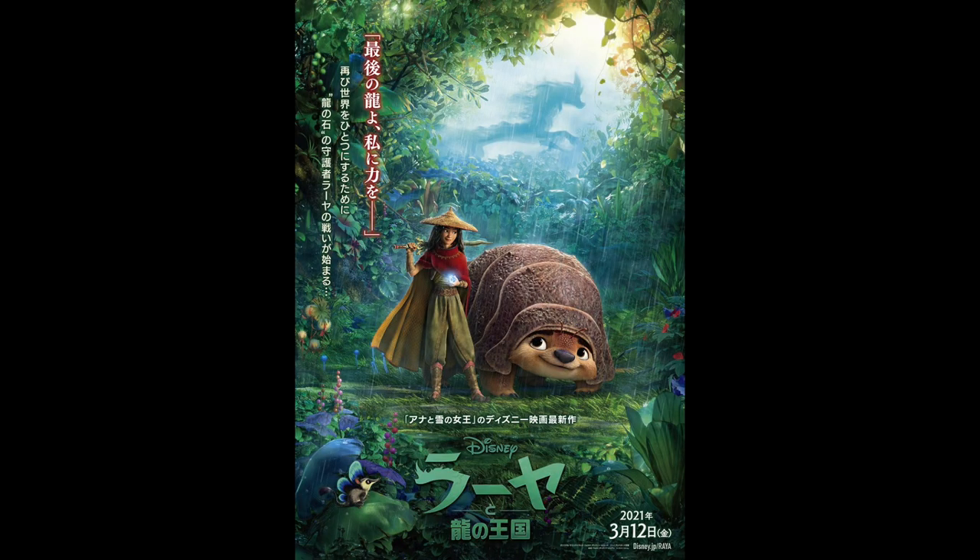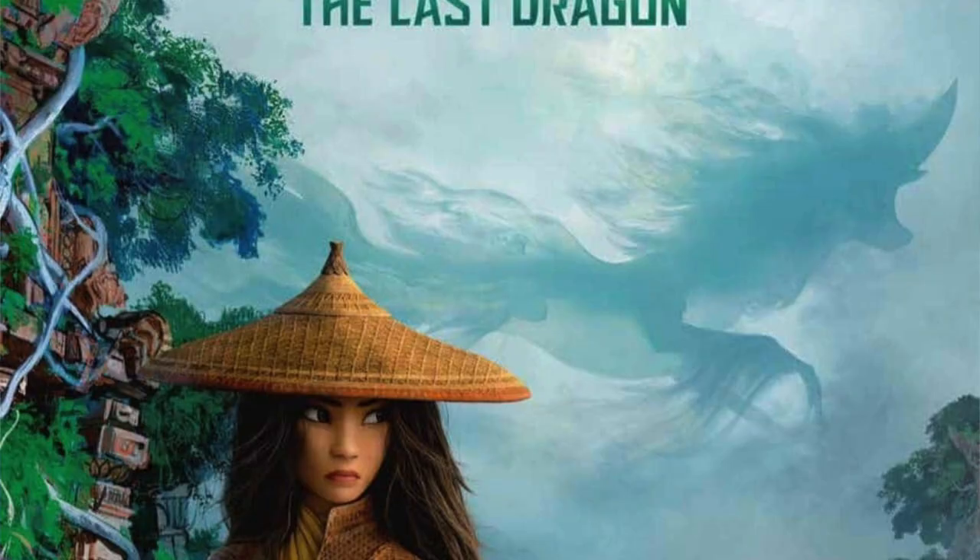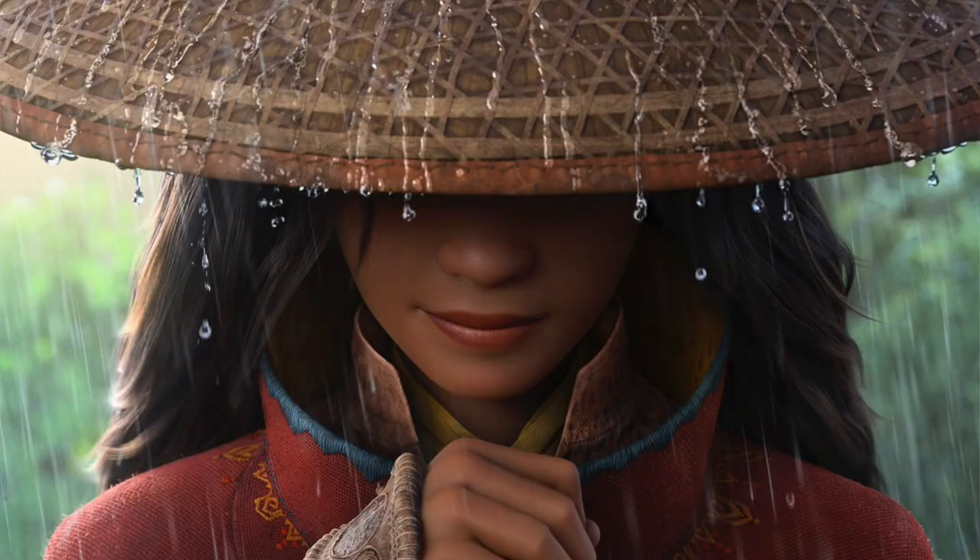The first thing I want to discuss is the Japanese poster, which was released alongside the Japanese version of the trailer. It is a stunning image and it features some elements that we have seen in previous promotional material, such as the dragon and the clouds, the heavy rain, and the blue plants.